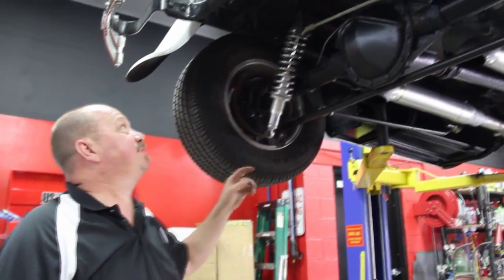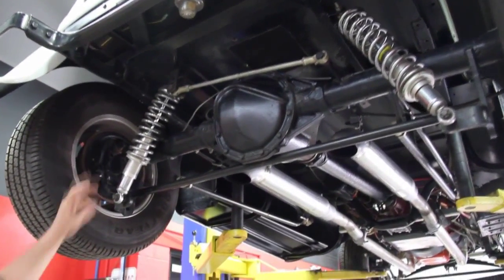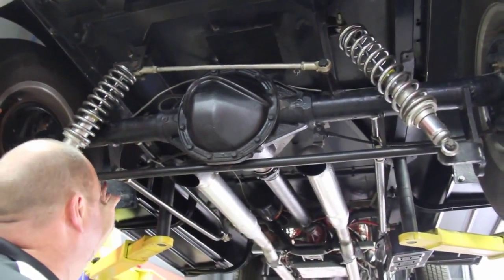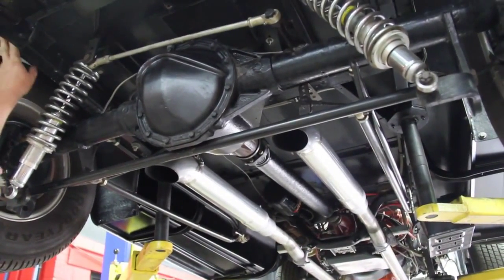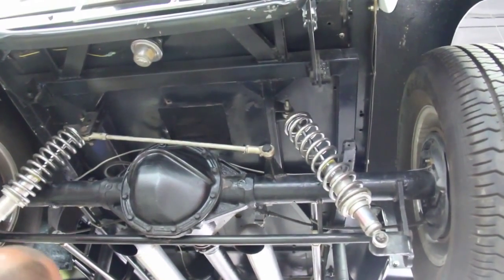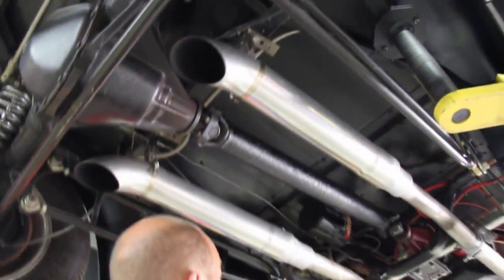Now we're underneath the '31. This thing is absolutely gorgeous underneath also. It's got a posi rear end on it, about a 3.50 gear. Got coilover shocks holding it up, got a panhard bar here keeping it straight, and we've got hairpin ladder bars keeping the rear end tied down. Real nice square tube frame here where they've braced everything up — braces and cross members going in every direction. Just a real sharp job putting this thing together.